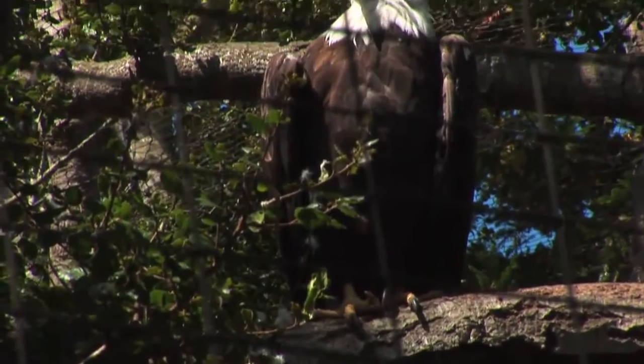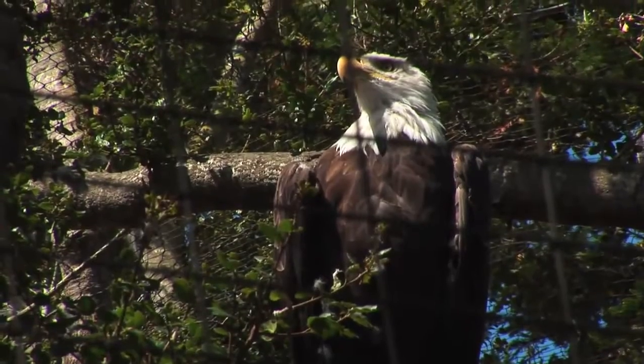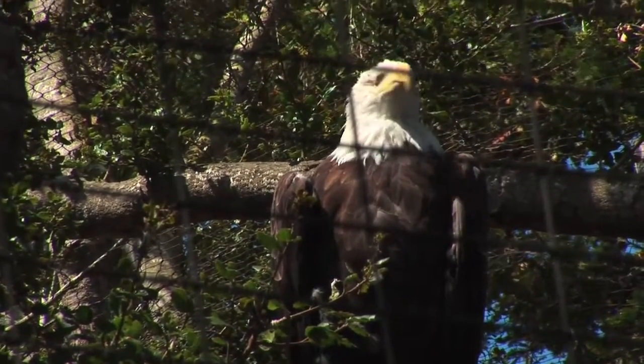We also have a bald eagle in California Trails. The bald eagle was actually here before California Trails and we've kept it as part of the exhibit. The bald eagle is non-releasable — it's a rehabilitated bird — so it's a good home for that bird for the rest of her life.